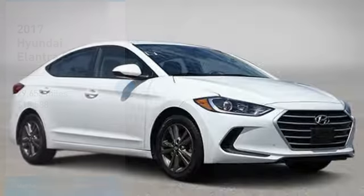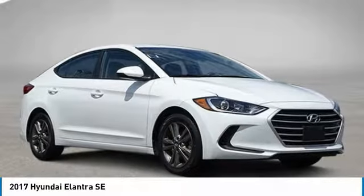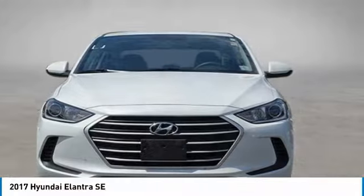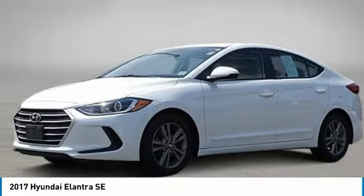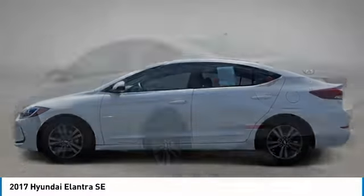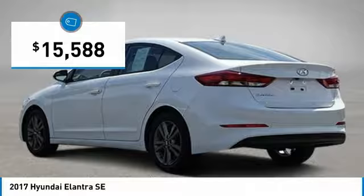We are pleased to show you the 2017 Elantra. The Elantra boasts the most interior room in its class and gets an exceptional 35 miles per gallon. With its luxurious standard features, the Elantra is an easy choice and is priced below $20,000.